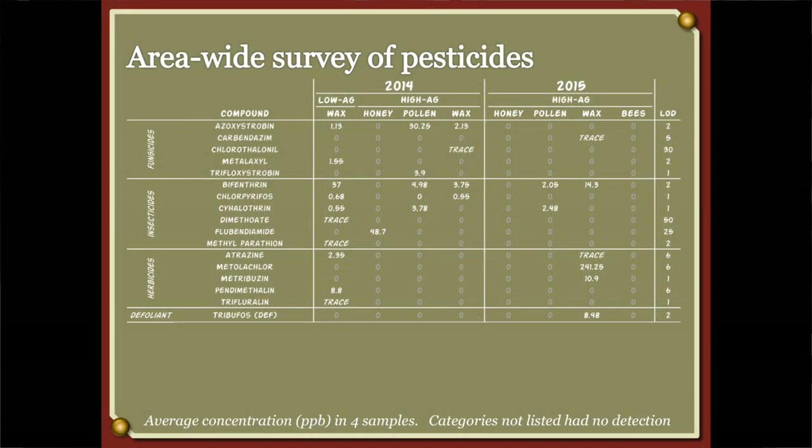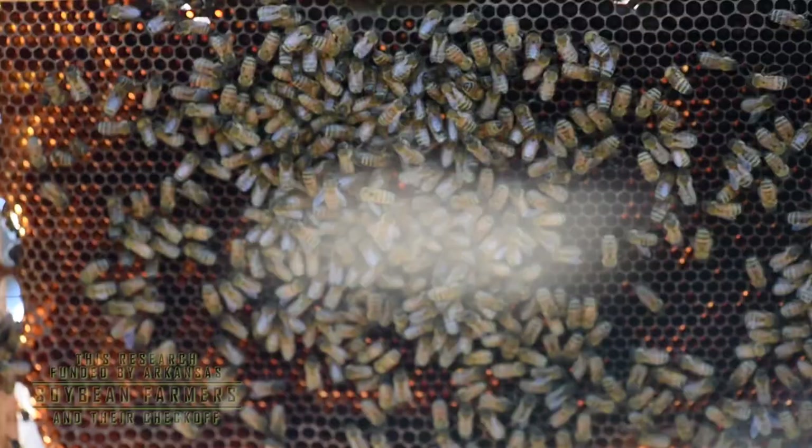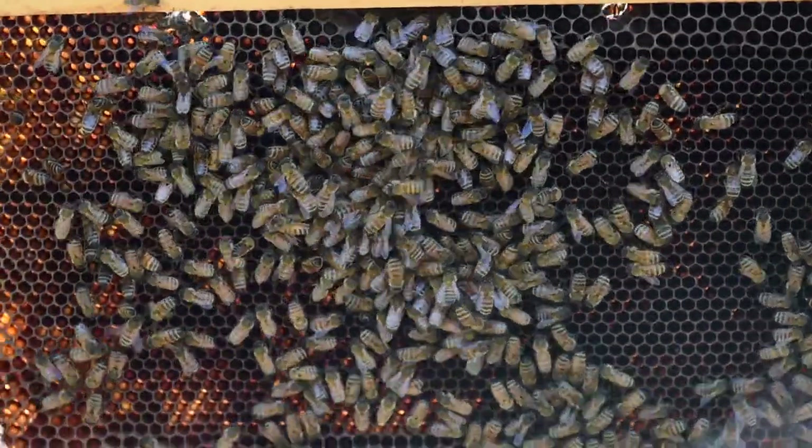We felt really comfortable saying that they're really not present, and what we had seen with the residue fate was very complementary of what we were actually seeing on a field level.